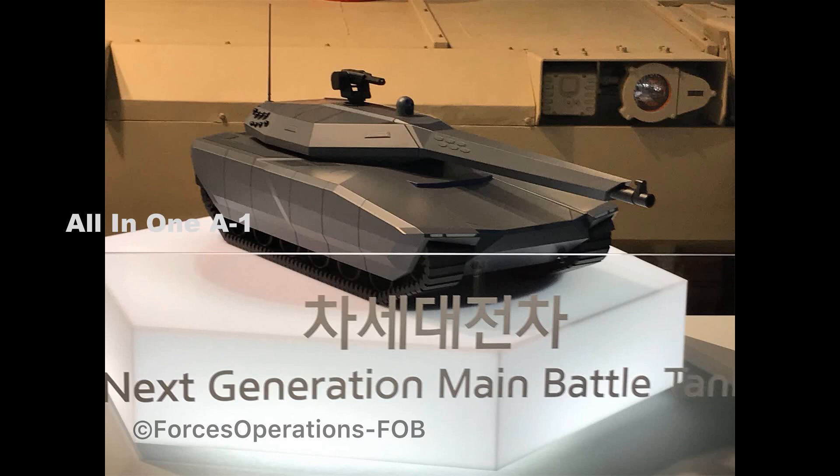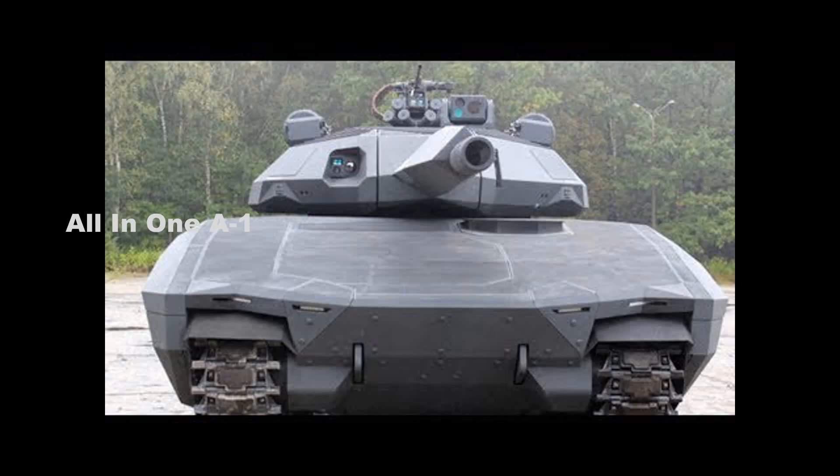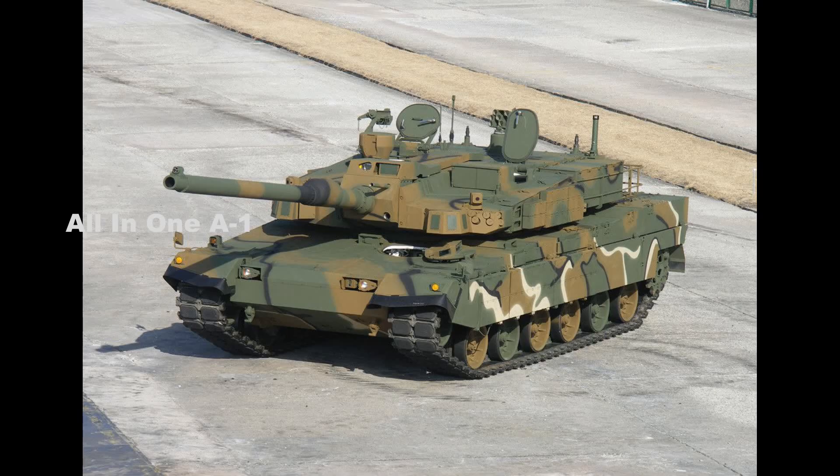The tank will also be fitted with an APS (active protection system) to defeat attacks of guided missiles or rocket-propelled grenades on 360 degrees around the vehicle, as well as an IED (improvised explosive device) detecting and defeating system. Each side of the turret will also be fitted with smoke grenade dischargers.